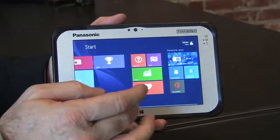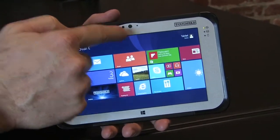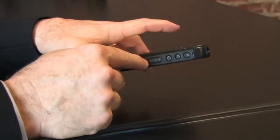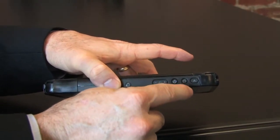There's even an optional stylus pen available for applications such as signature capture and annotations. Above the 7-inch daylight-viewable display, there's a built-in webcam. Down here is the Windows 8 key. Up here I've got volume up and down, power, screen rotation, and a user-programmable key.